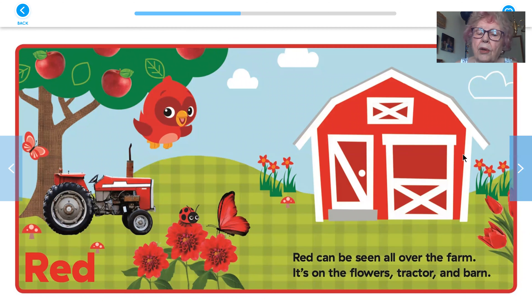Red. Red can be seen all over the farm — it's on the flowers, the tractor, and the barn. Also there's apples in the tree that are red, and there's flowers and a butterfly, the tractor and the barn and flowers that are red.